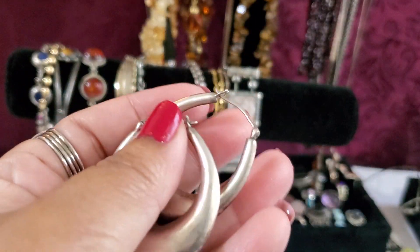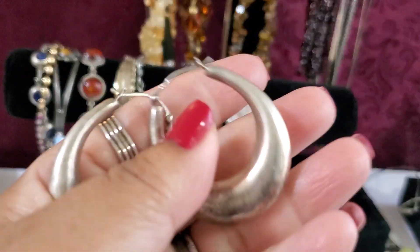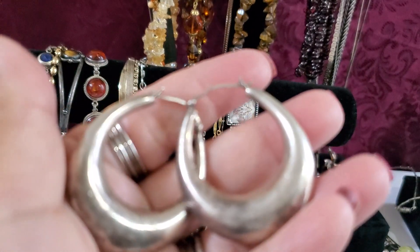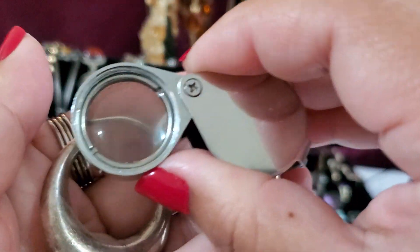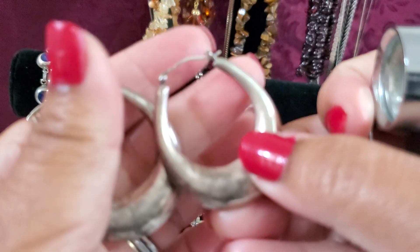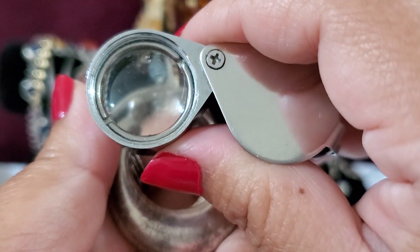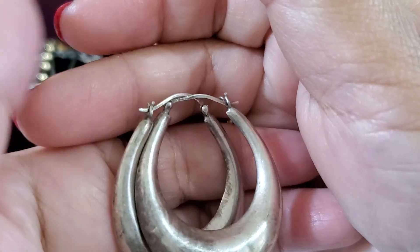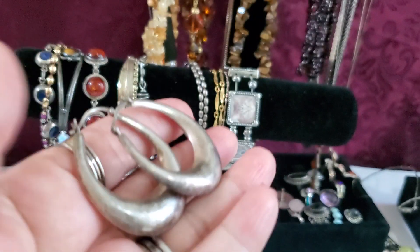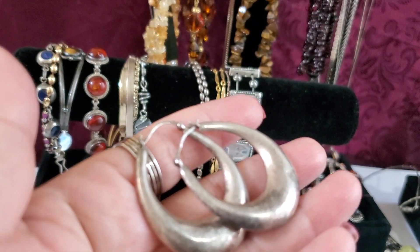And I still have this hoop earring — see this, it says 925. Can't even see it, but there you go. My loupe is like 30x. This one's gonna be $20 — pretty big hoop. $20 for the earring.